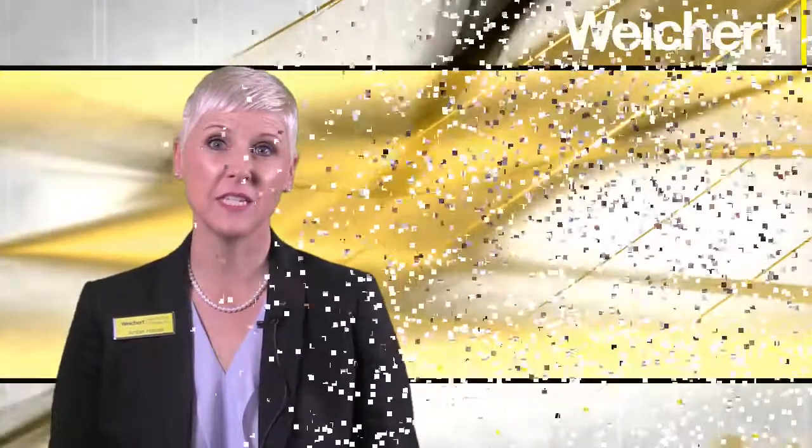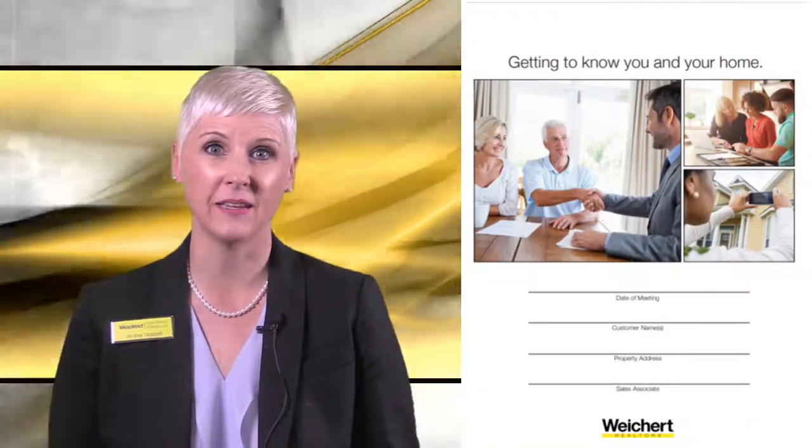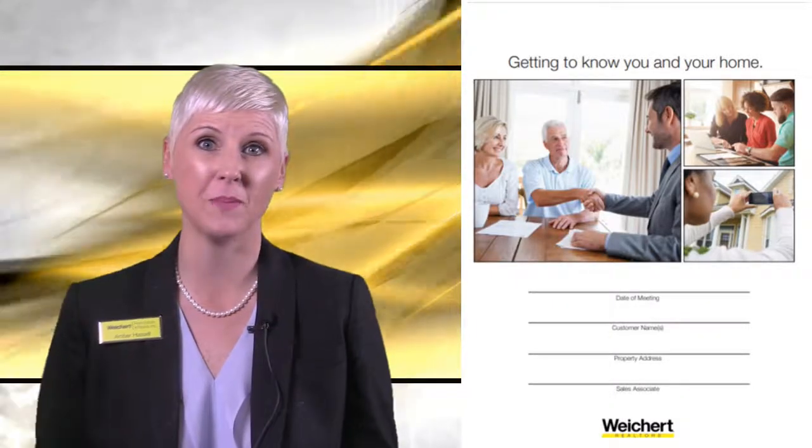Hello, Weikert! Today we're focusing on step one of the Weikert listing process called the Getting to Know You meeting. This is your first opportunity to demonstrate the Weikert difference and share your value proposition.